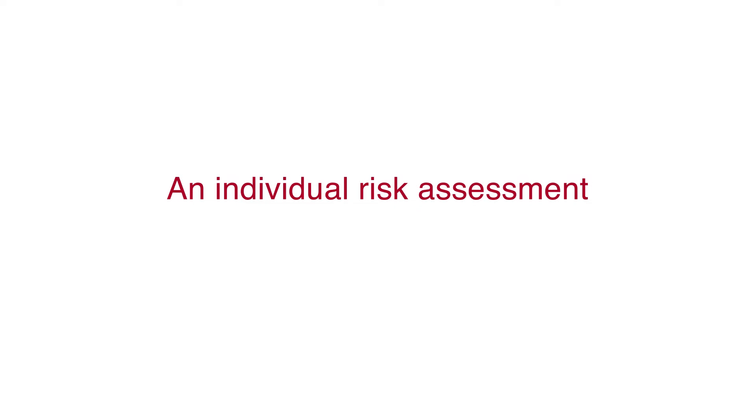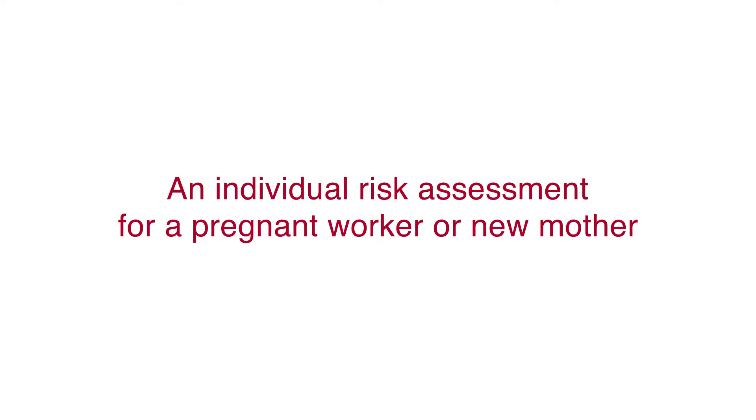As an employer you must manage the health and safety of new mothers and pregnant workers. Our advice has changed and you must carry out an individual risk assessment for them. There will be little practical change as in your general risk assessment you should already consider risk to women of childbearing age.